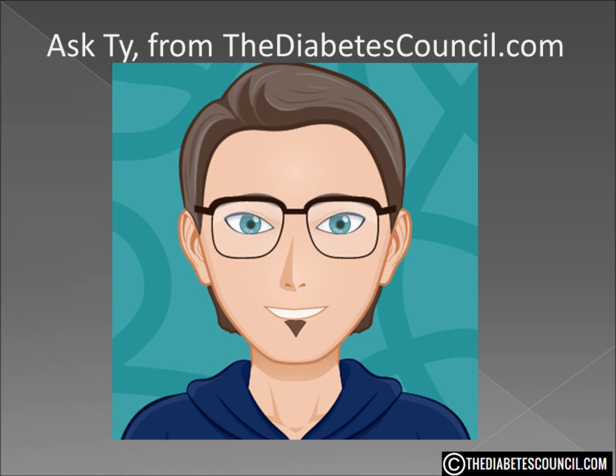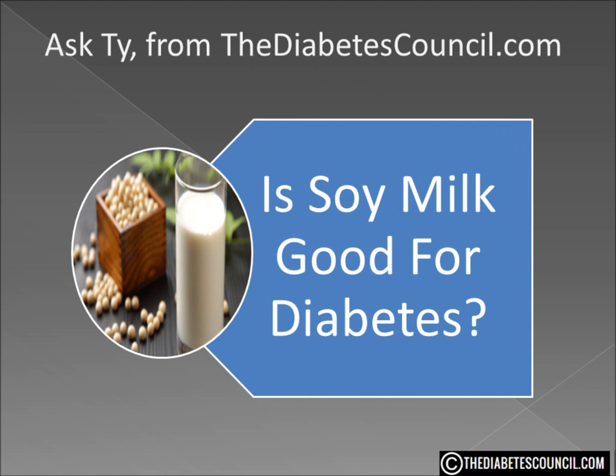Hello, I'm Ty Mason from thediabetescouncil.com, researcher, writer, and I have type 2 diabetes. Today I'm going to answer the question: is soy milk good for diabetes?